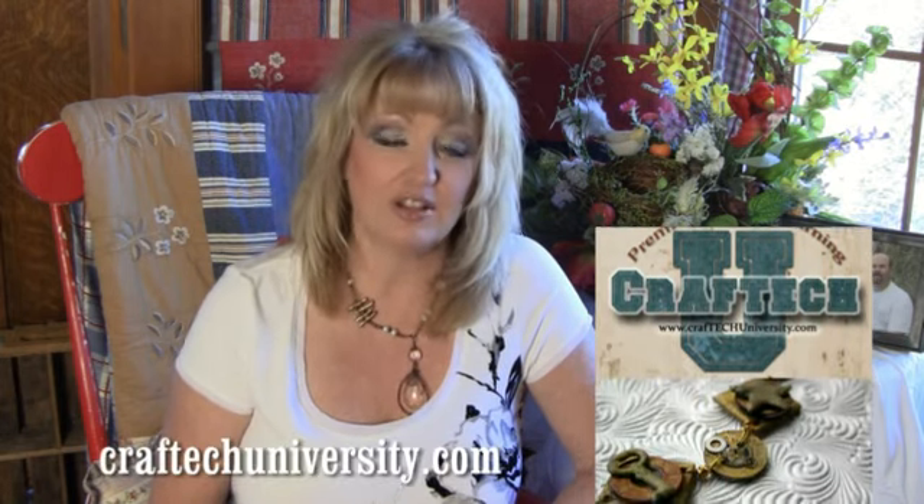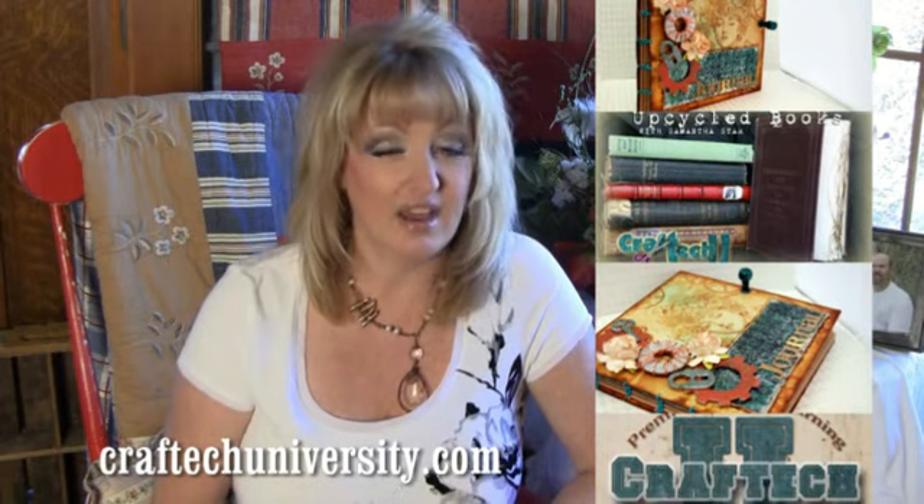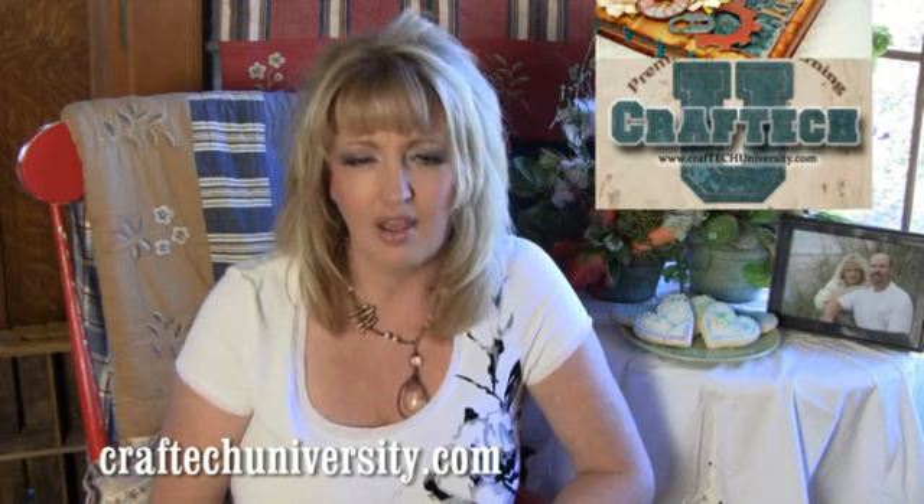Thank you, Samantha. Samantha is well known to Craft Tech University for her popular paper crafting classes and bookbinding classes. She has a class in upcycling books and pretty soon she's going to be offering a class in coptic stitching where she combines that technique with some steampunk embellishments. It's a beautiful class called Steampunk Couture and you can check it out at crafttechuniversity.com.